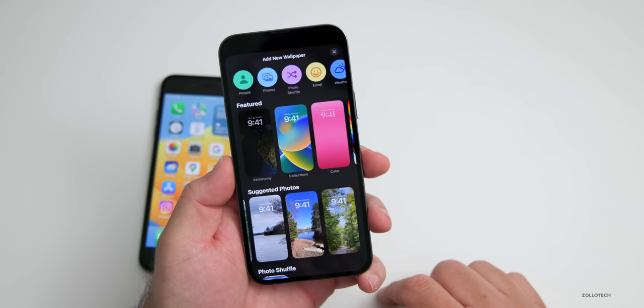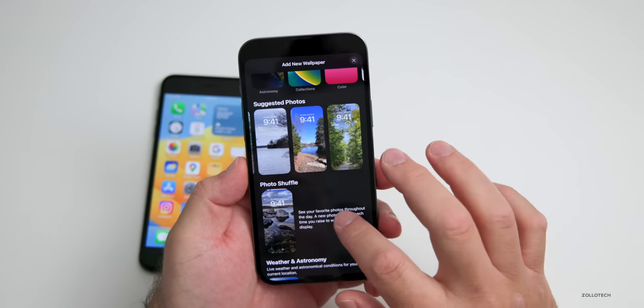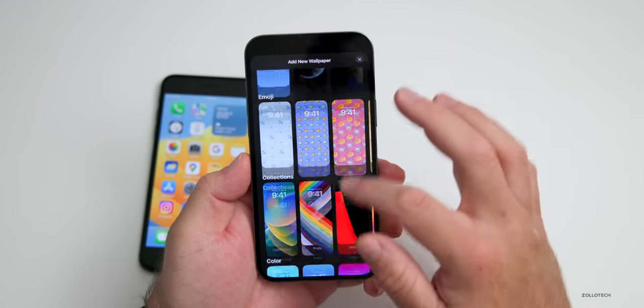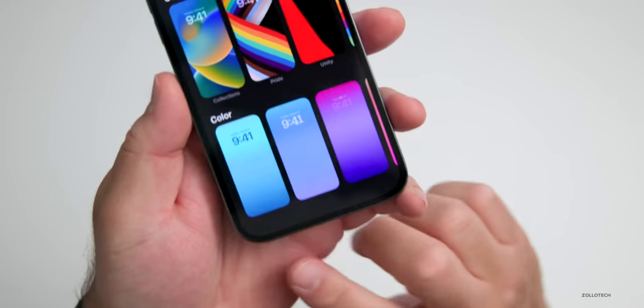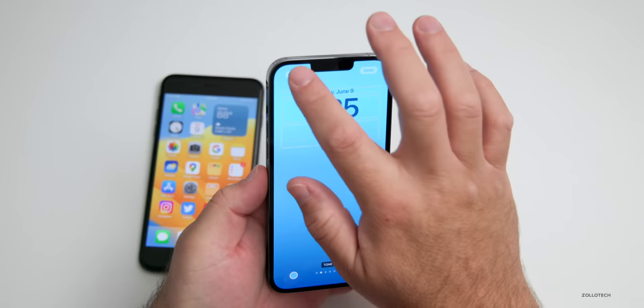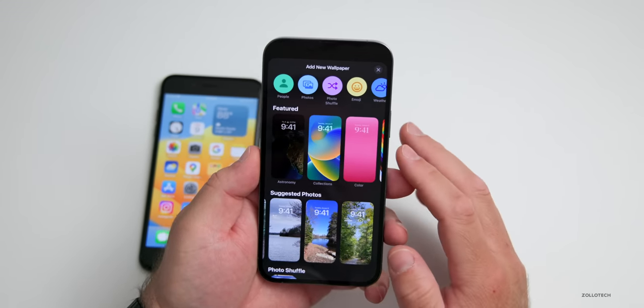You can also shuffle between different photos, not just use a single wallpaper. And of course there are all the ones set by Apple with full customization of color, so you can change the colors and more. The more I use this along with Focus modes to customize it throughout the day, the more I appreciate it.